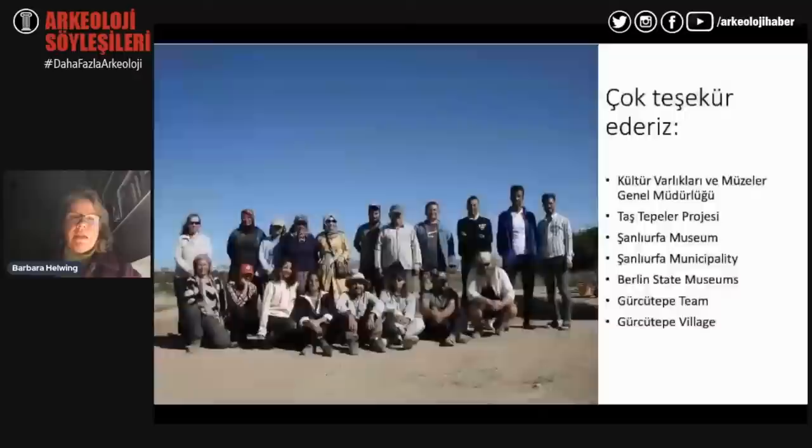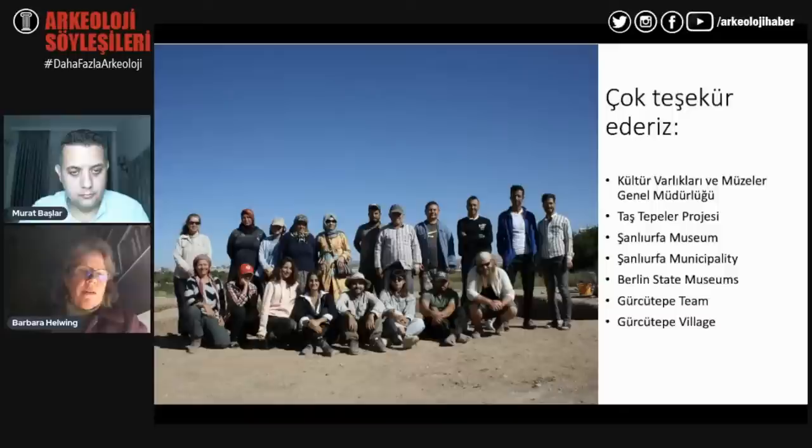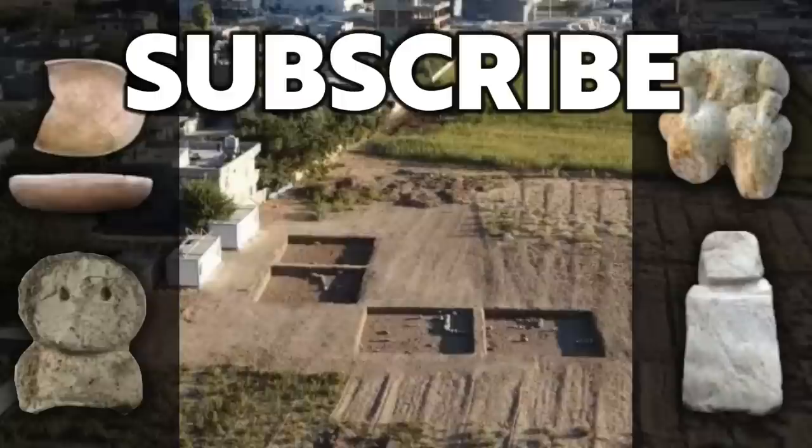Professor Helwing concludes by thanking numerous people and institutions, including Genelmüdürlük, Şanlıurfa Museum, Şanlıurfa Municipality, the Taştepeler Project and Najmi Karul, and the team and villagers who made the work possible. Thank you very much for watching this episode of Ancient Architects. If you enjoyed the video, please subscribe to the channel, like the video, and leave a comment below.